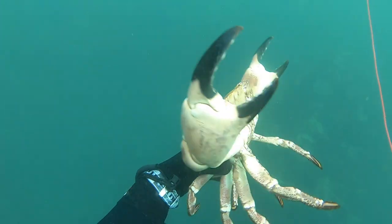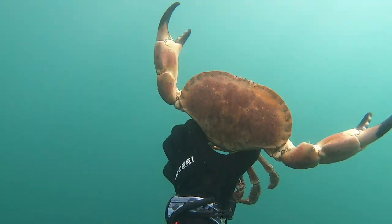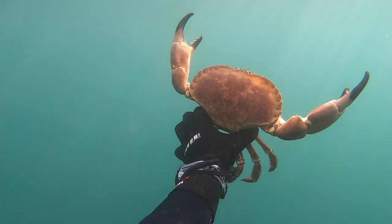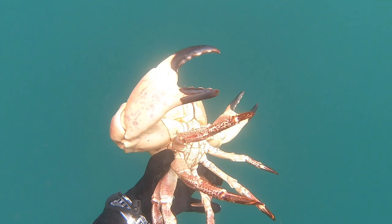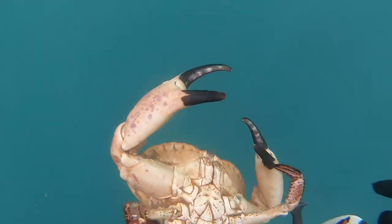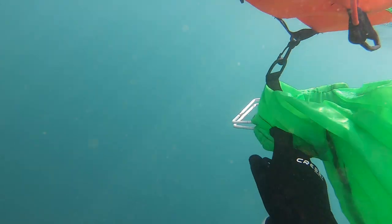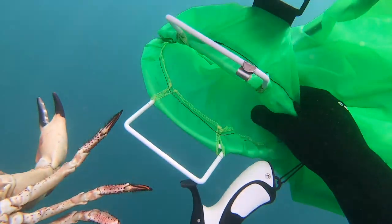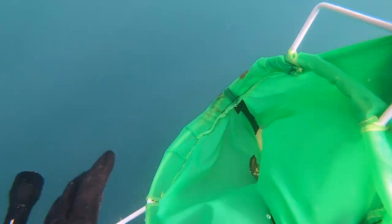Brown crabs are very slow growing and potentially long lived — although not this one obviously. They have a lifespan of up to 100 years or so and take over 10 years to reach maturity. The growth rate varies with age and gender and can slow right down to a carapace width growth of one or two millimetres a year. To compare that to common lobsters: common lobsters take about five to seven years to reach that 87 to 90 millimetre carapace length, and have a lifespan of up to about 50 years.